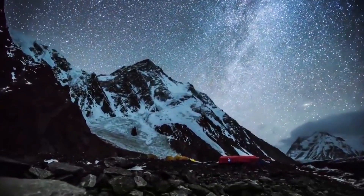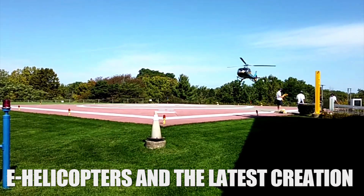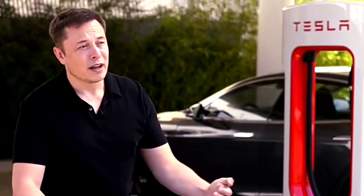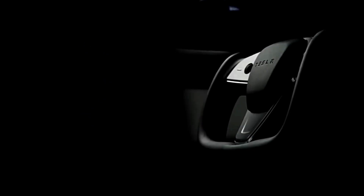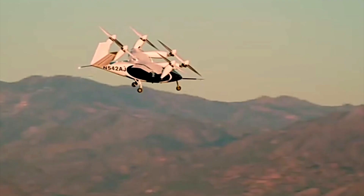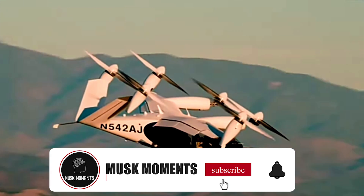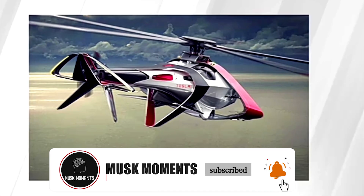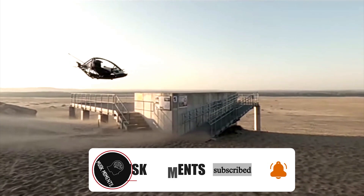Hey there! Today we're exploring the fascinating world of e-helicopters and the latest creation from the intellectual mind of Elon Musk. Brace yourself for something extraordinary as Musk unveils the brand new Tesla Helicopter. Get prepared to be amazed by the wonderful features that set it apart from any other helicopter you've seen before. E-helicopters are going to be a compelling ride, so buckle up.